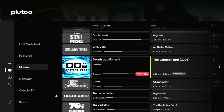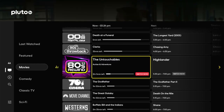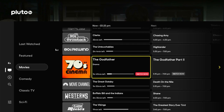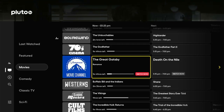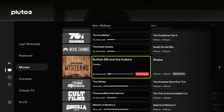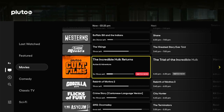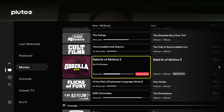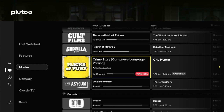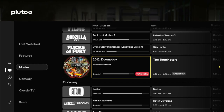We've got Documentaries from Pluto, Zero Replays, Death at a Funeral, The Longest Yard. I love the way they've split it up into decades — 90s Throwbacks, 80s Rewind, 70s Cinema with The Godfather. We've got the movie channel from Paramount with Great Gatsby and Death on the Nile, and a whole channel dedicated to Westerns. Classic movies — they don't make them like they used to. Cult films include The Incredible Hulk Returns and The Trial of the Incredible Hulk. They've got a whole channel for Godzilla with Rebirth of Mothra. Flicks of Fury looks like a Kung Fu channel. The Asylum has Doomsday and The Terminators. All watch-worthy.